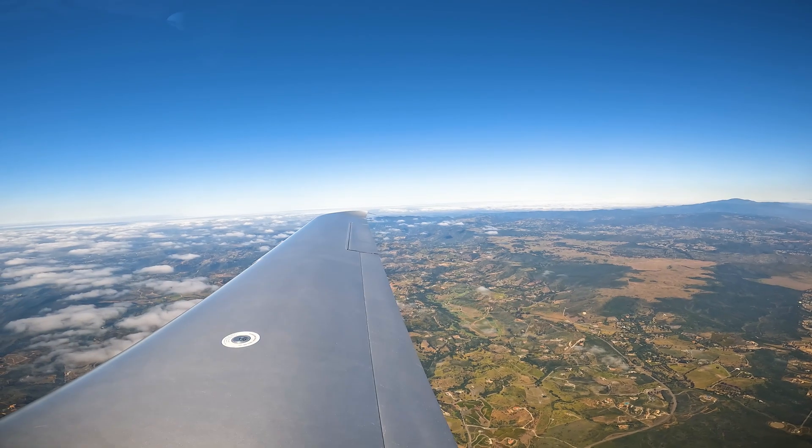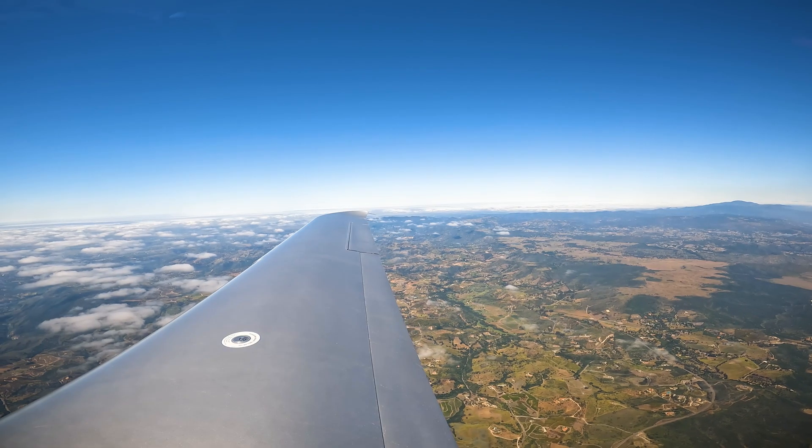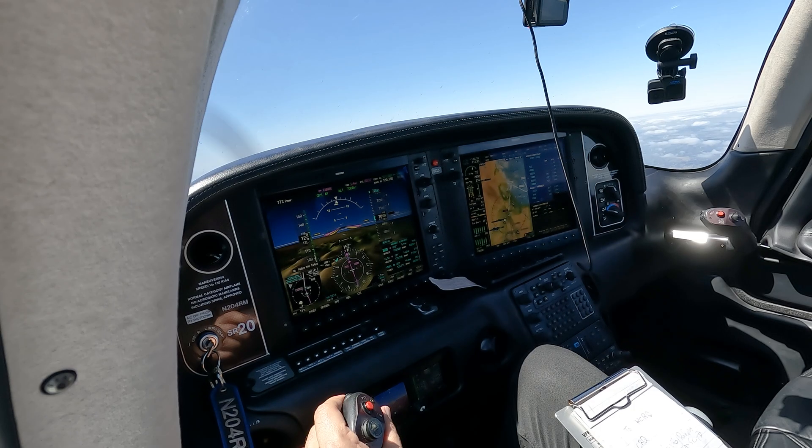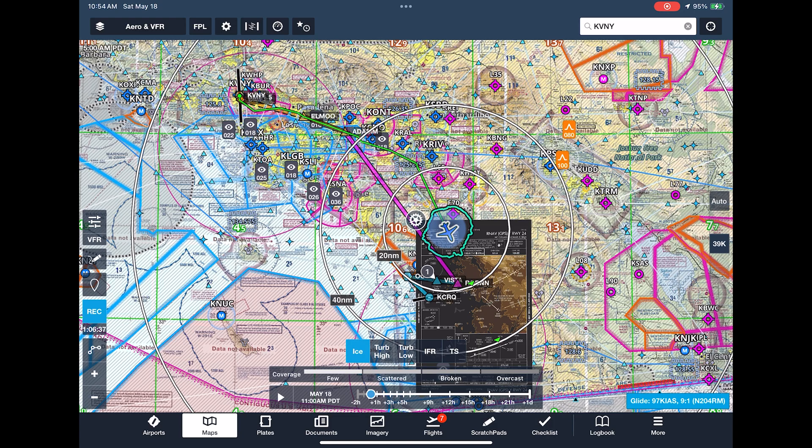Pilot: SoCal approach, good morning, November 204 Romeo Mike, level 7,000, we have Hotel. ATC: November 204 Romeo Mike, SoCal approach, fly heading 150, vector to final.